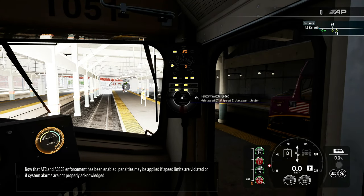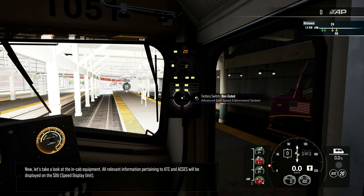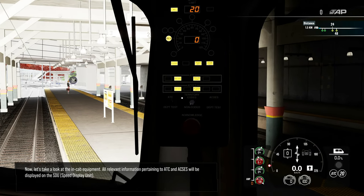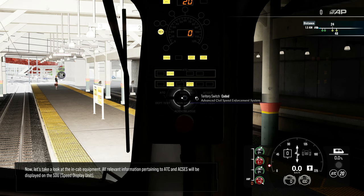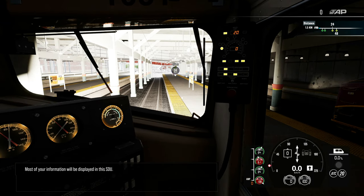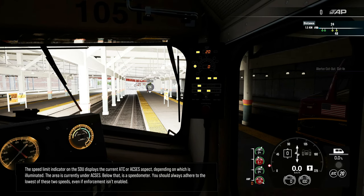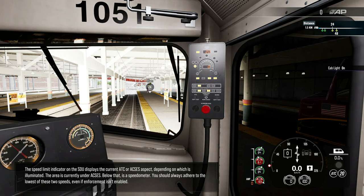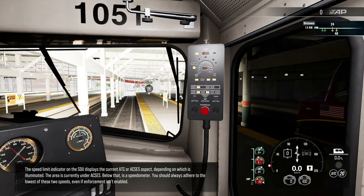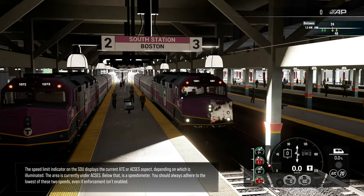Now that ATC and ACSES enforcement has been enabled, penalties may be applied if speed limits are violated or if system alarms are not properly acknowledged. Now let's take a look at the in-cab equipment. All relevant information pertaining to ATC and ACSES will be displayed on the SDU, speed display unit. Most of your information will be displayed in this SDU. The speed limit indicator on the SDU displays the current ATC or ACSES aspect, depending on which is illuminated. The area is currently under ACSES. Below that is a speedometer. You should always adhere to the lowest of these two speeds, even if enforcement isn't enabled.